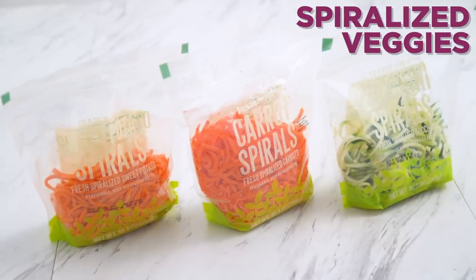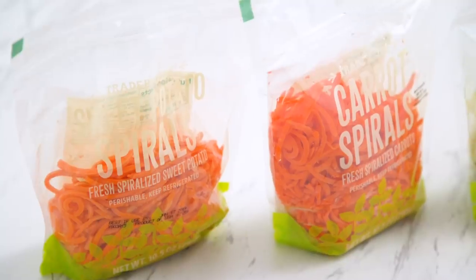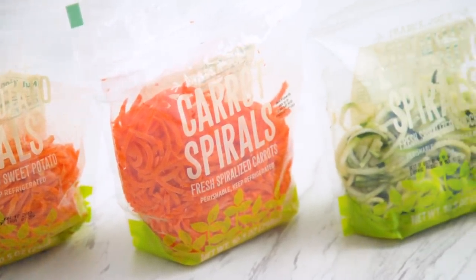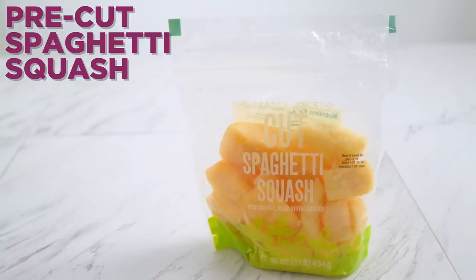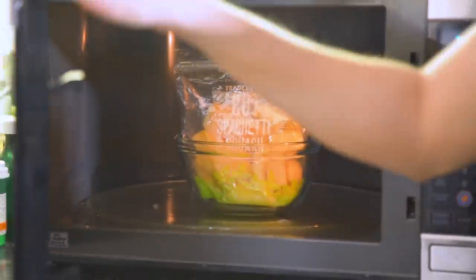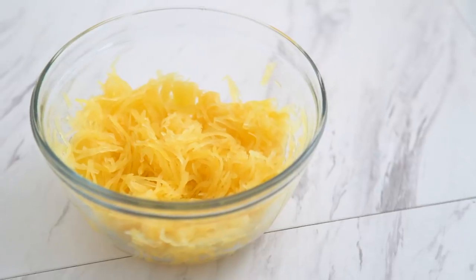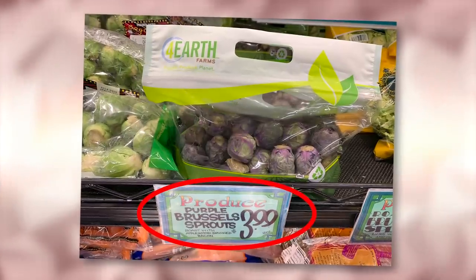Recently Trader Joe's has come out with spiral versions of butternut squash, zucchini, sweet potato, and carrot. It's great because now I don't have to get out my spiralizer and make a mess to have fun with my veggies, and the only ingredient is vegetable. This pre-cut spaghetti squash is also an amazing find. Instead of having to manage the whole squash, you can just cook the bag in the microwave and end up with cooked cubes that you can shred apart to get the same spaghetti squash strands.